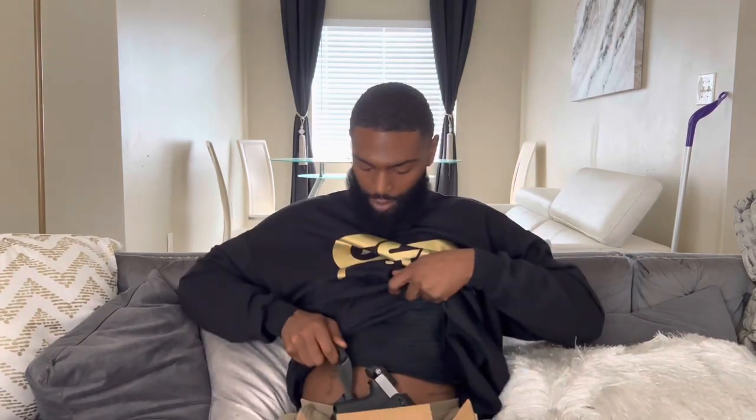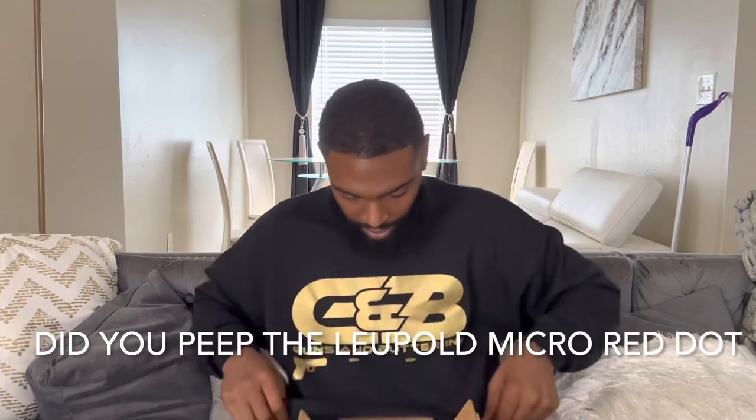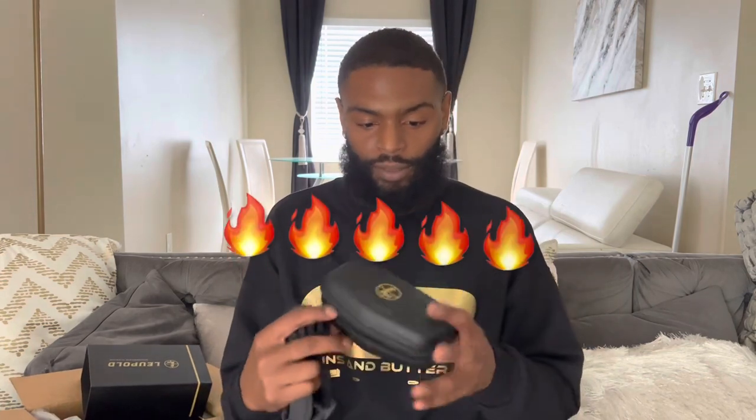From the top, let's see what we got. Looks pretty cool — I know the box. Let's dig a little deeper. Performance eyewear — let's check these out. Damn, look at this packaging, bro. This is fly.